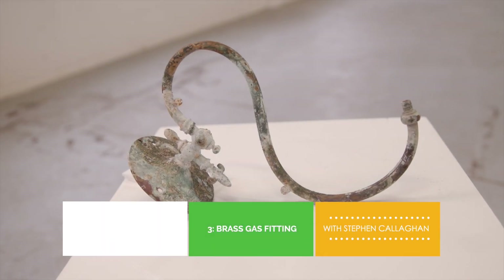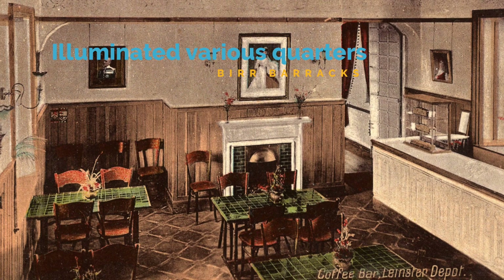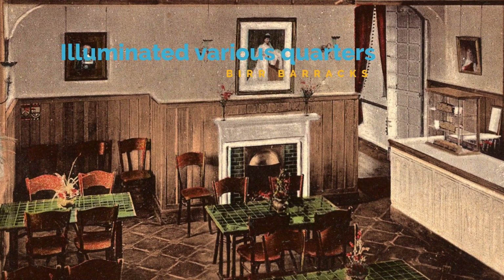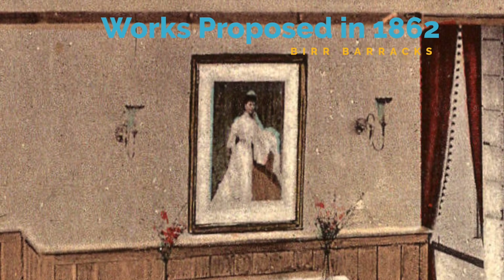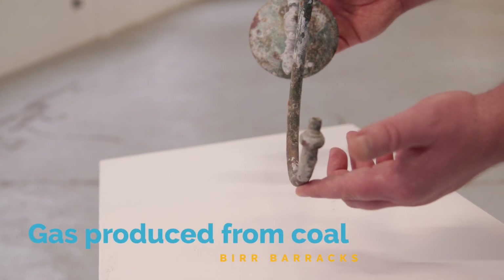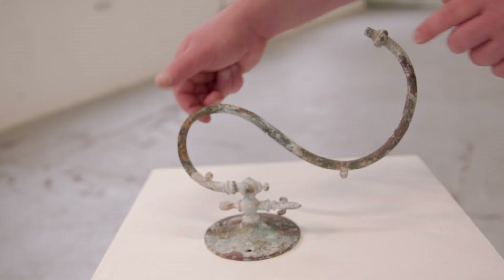This object, which might be something you'd expect to find in a junkyard, is actually a brass gas fitting from Birr Barracks, which would have illuminated the various quarters or even the coffee bar. Gas works were proposed for the barracks in 1862 and were subsequently constructed in the southwest corner of the 14 acres. Gas was produced from coal and stored in a gas meter, then carried to the barracks by various underground pipes.